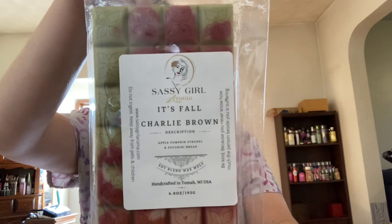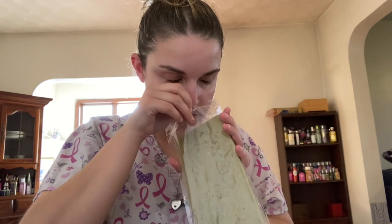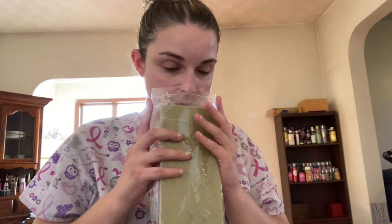Next from Sassy Girl is a new favorite of mine — it's called It's Fall Charlie Brown, and this one has notes of apple, pumpkin, strudel, and zucchini bread. This is just the most delicious apple, pumpkin, and zucchini bread — you get all three notes. It is just like apple bakery heaven. I cannot wait to melt this.